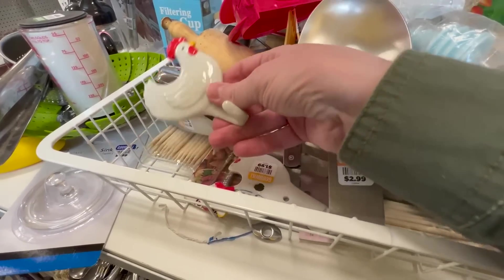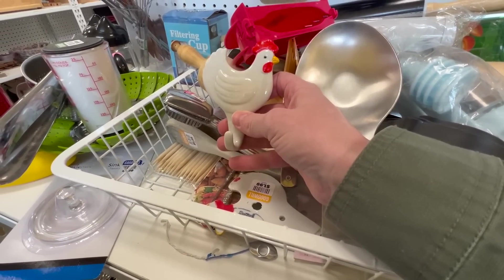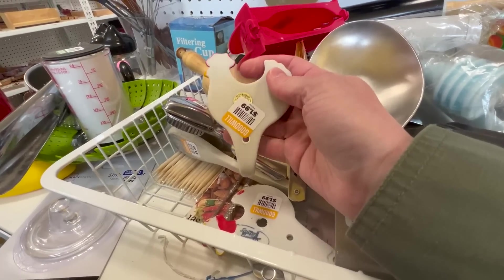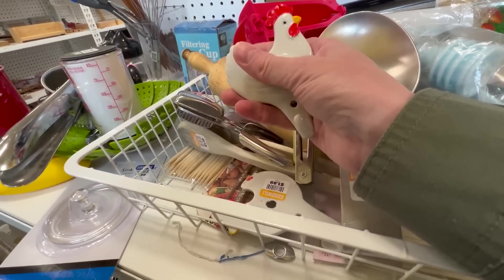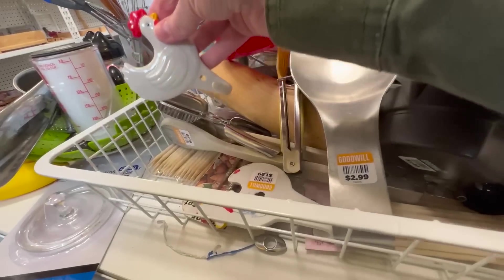Oh my goodness, look at these little guys! It's a Craishy — looks like there's two.